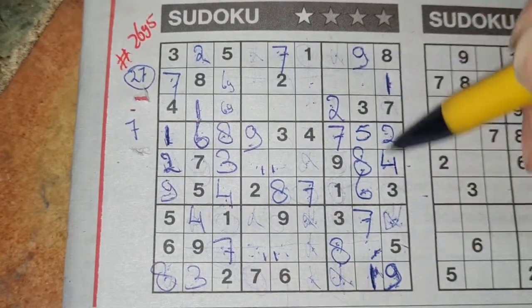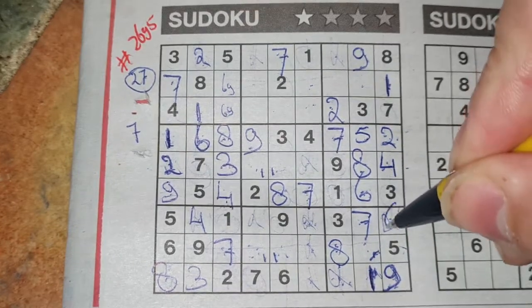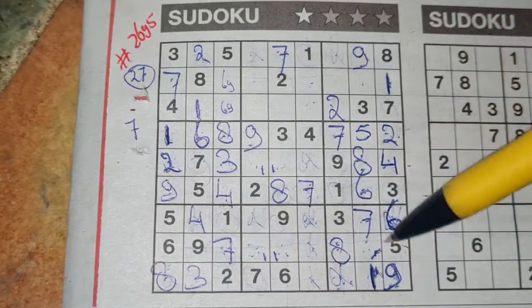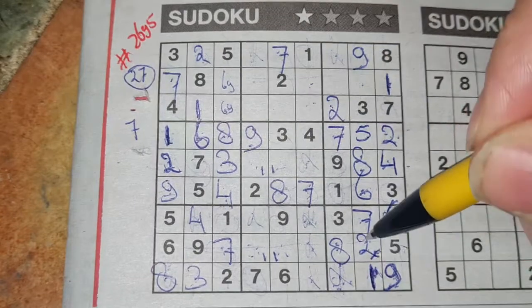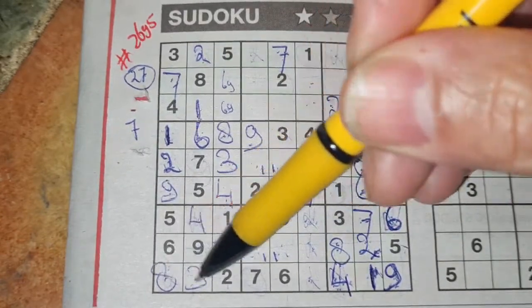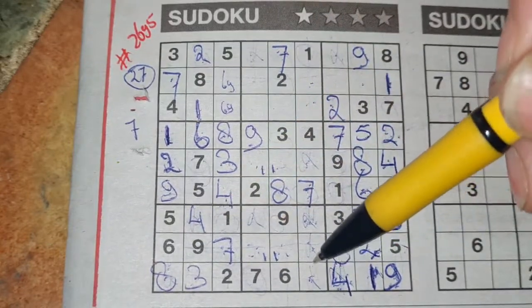1 number left in the last column for the number 6. Yes, 6 is missing. And 2 numbers left in this big square for the numbers 2 and 4. We have a 2 there, no 2 there. 2 should be here and the 4 goes there. 1 number left in the last row for the number 5. Yes, 5 is missing.